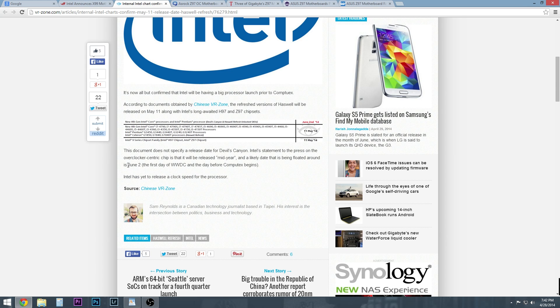However, June 2nd — the first day of the Worldwide Developers Conference and the day before Computex — is when everybody's thinking that Devil's Canyon is going to hit. Devil's Canyon is a pretty big deal because it's taking the Haswell chip, which was really just slammed for being pretty terrible with overclocking. Unless you delidded the chip, you had a really bad application of thermal compound between the TIM on top of the chip and the actual die of the chip itself. You were really playing a lottery when getting those chips.